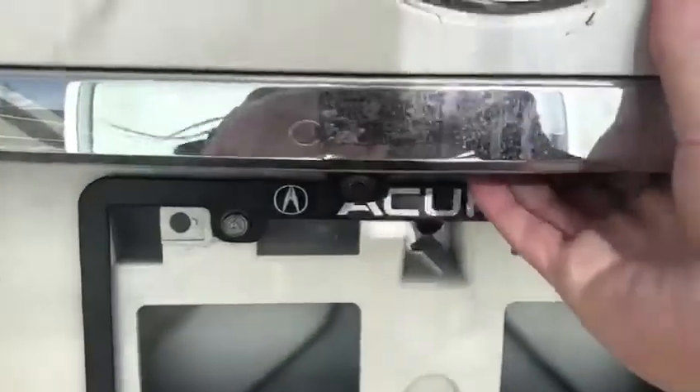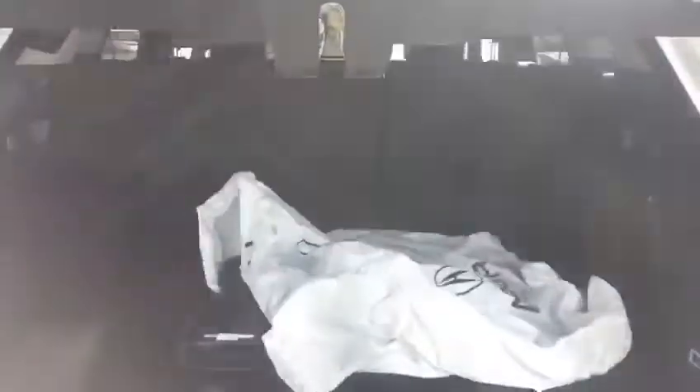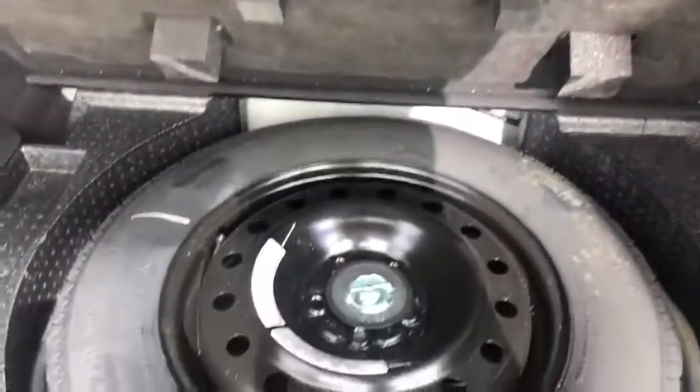You've got your backup camera here and power liftgate. Press the button and it'll open right up for you. Lots of space back here. You've got your quick release seats — pull this handle and it folds right down for you. And it does come equipped with a spare tire of course.